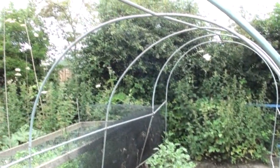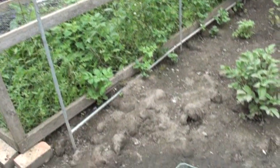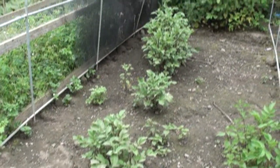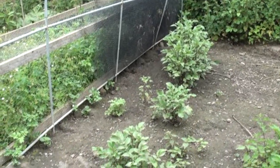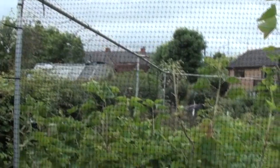This is the frame for the polytunnel — we haven't got the cover on yet, but that has to go on pretty soon because this is where the tomatoes will go. Although we do have a crop of potatoes there — just the one line — they're Rooster potatoes, the red ones, good for baking.